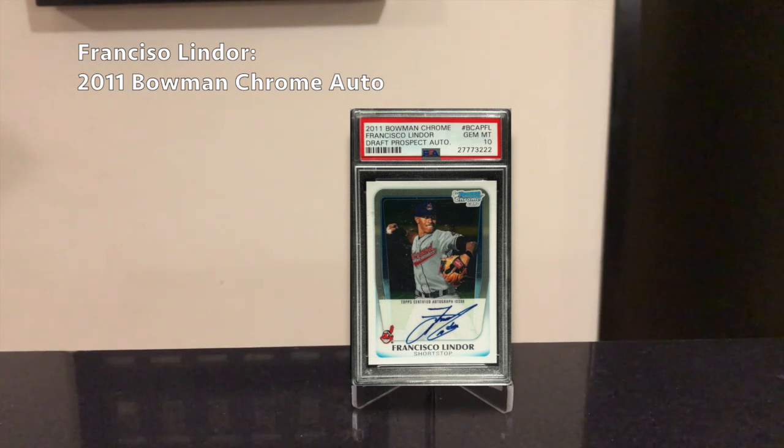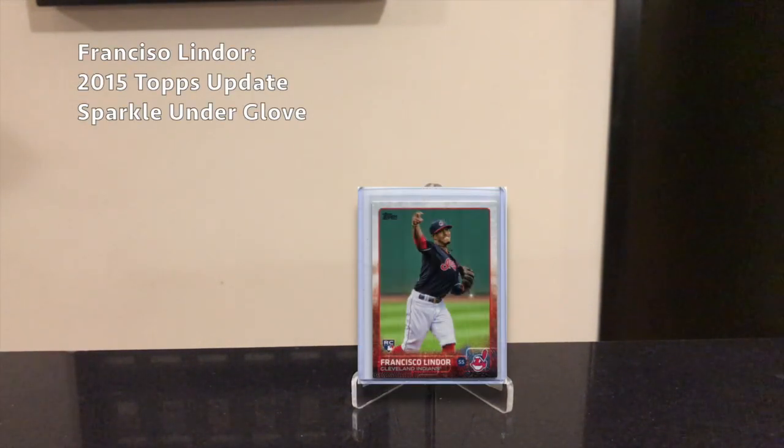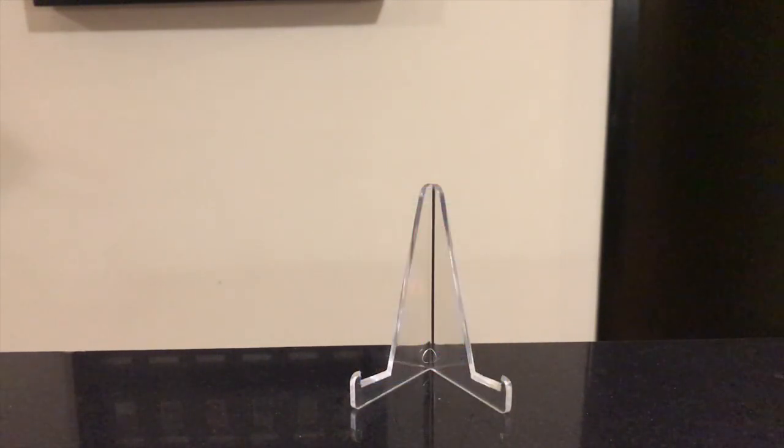A flagship card to get — which is kind of a dark horse card I mentioned last year — is his 2015 Topps Chrome card. The 2015 Topps Chrome card actually came out before his 2015 Topps Update card, so the Chrome card is actually his true first flagship rookie card that came out in packs, and it's also a short-printed card, much more short-printed than his Update card. As a bonus card, if you want to go after the Topps Update card, look into getting the Topps Update sparkle under-glove variation. Those are very tough cards to find and very hard to get in a PSA 10, but it could be a hot card if Lindor wins an MVP.